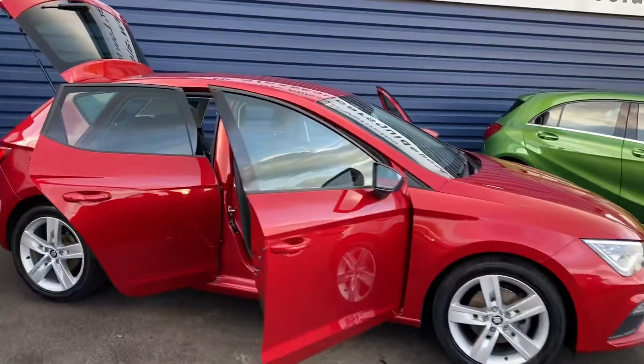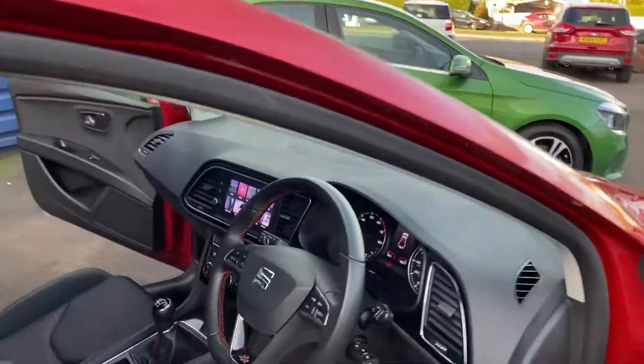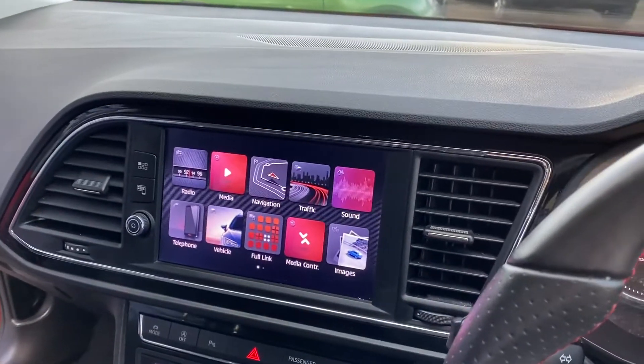One owner, obviously two keys for the vehicle. Good specification on it as well — cruise control, sat nav, full media screen as you can see there.